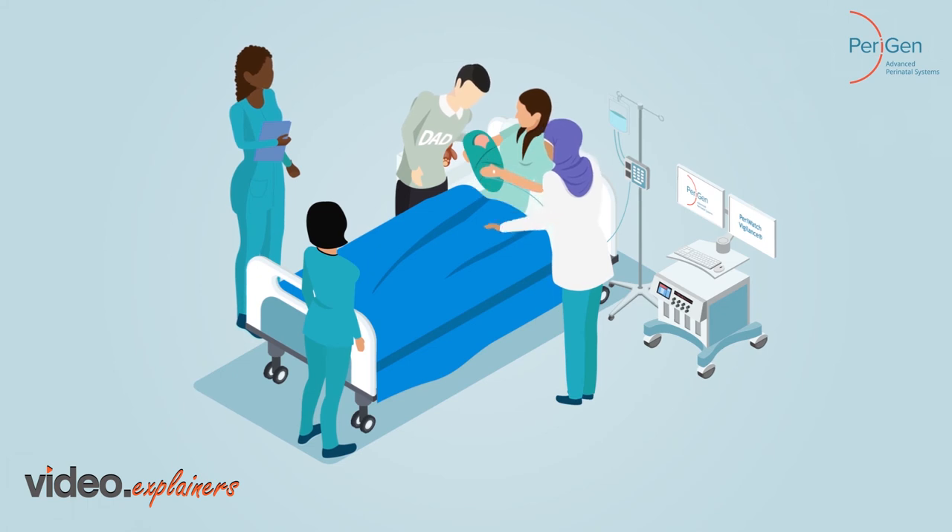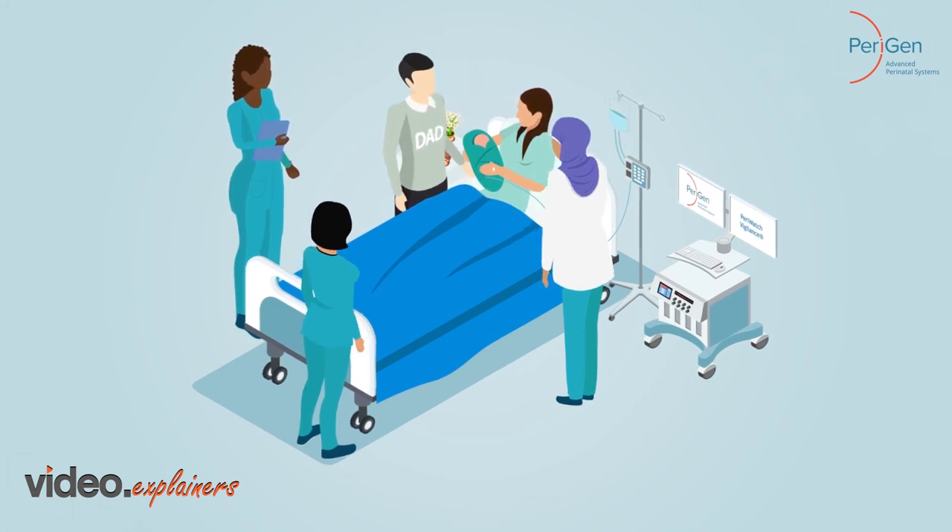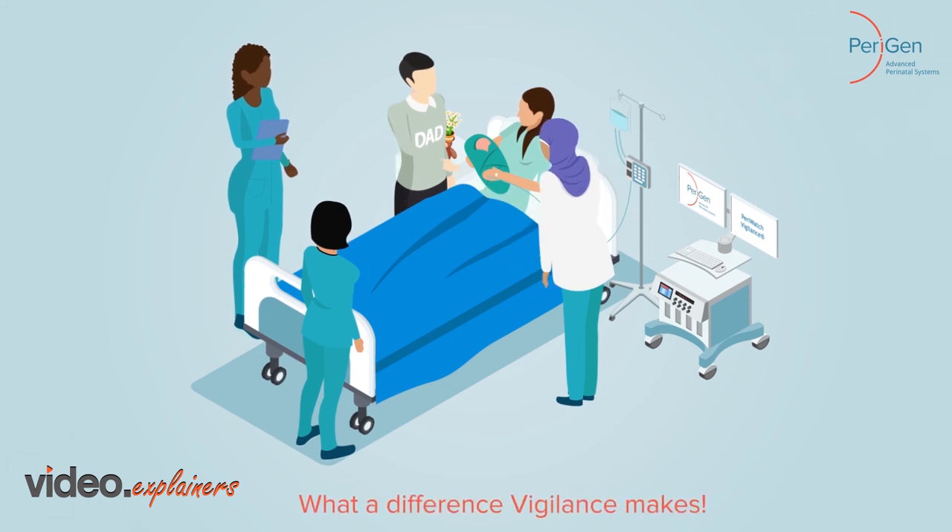Working together, we can promote the best outcomes for both mom and baby. What a difference vigilance makes.